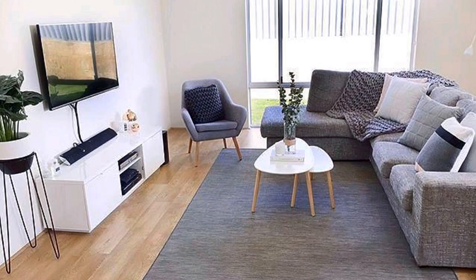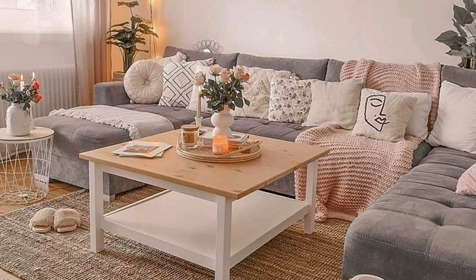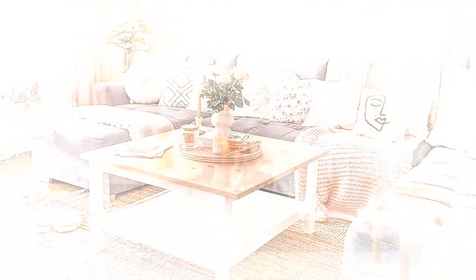Experiment with a statement light. Lots of modern rooms focus on a singular striking accent, and lighting is a great place to explore this. Here a sculptural statement chandelier lends a playful touch to an otherwise simplistic modern space. Consider abstract features like this one, which is a hallmark of the modern aesthetic.